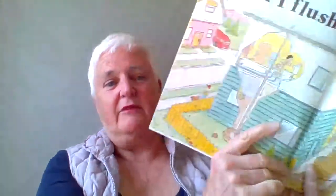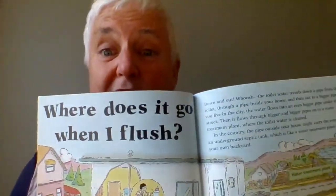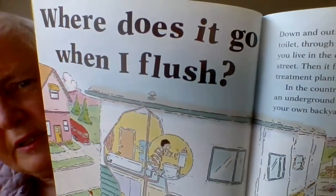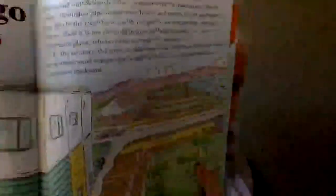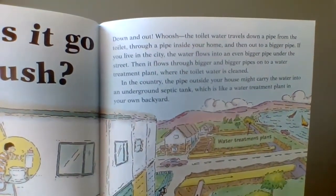When you sit on the toilet and go to the bathroom, you have to get rid of that, right? The next question somebody asked was, where does it go when I flush? It goes down and out — whoosh!